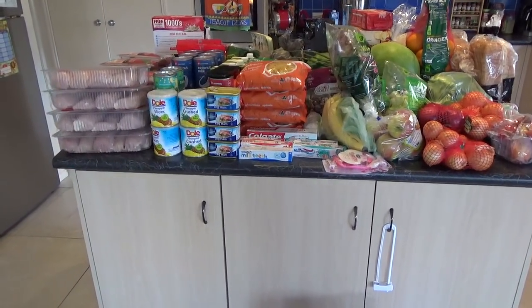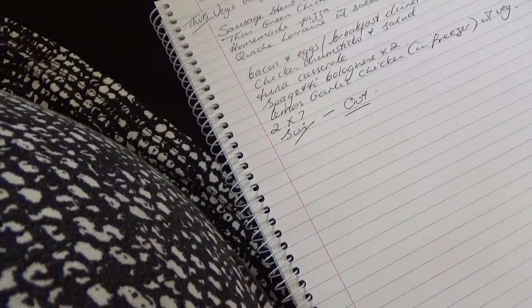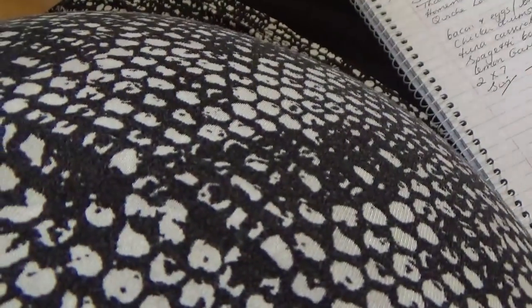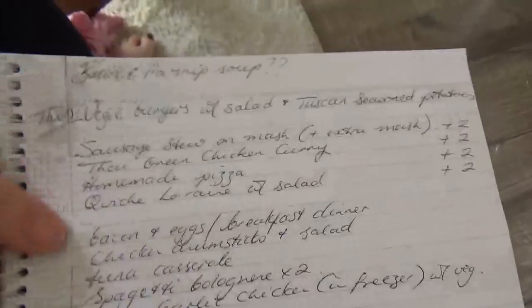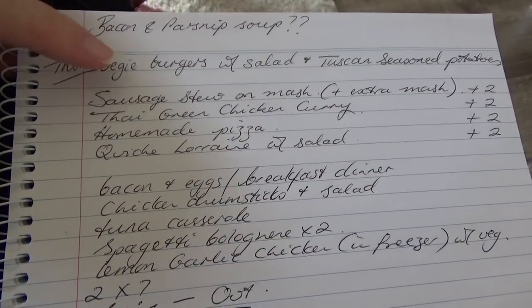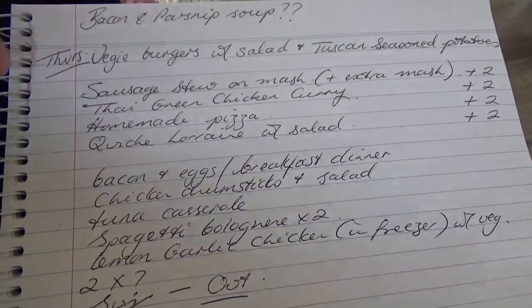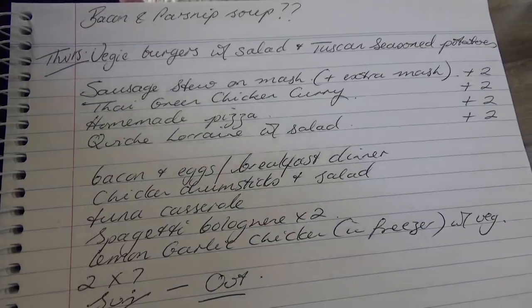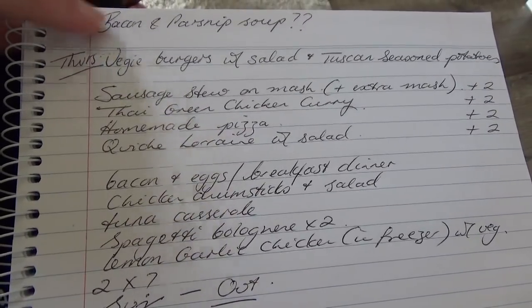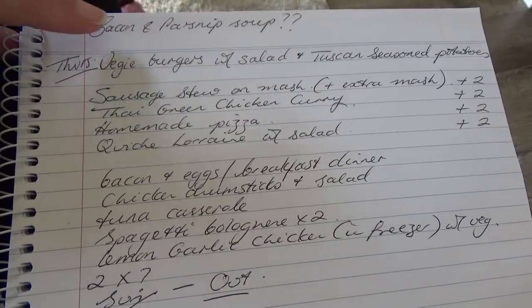Now I'll take you through the meal plan. The shops were yesterday, so I'm going through it now. Last night we had veggie burgers with salad and Tuscan-seasoned potatoes, which was amazing. The question mark for this fortnight was bacon and parsnip soup — I was going to make and freeze portions — but I can't get parsnips right now, so I may have to wait on that one.